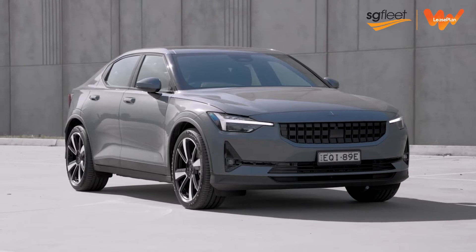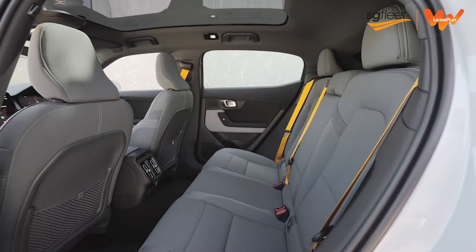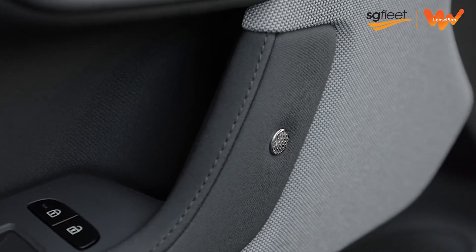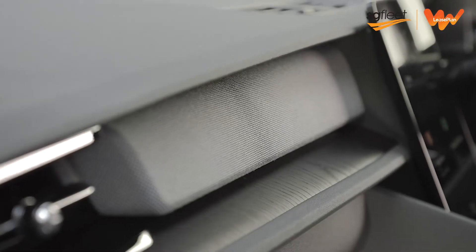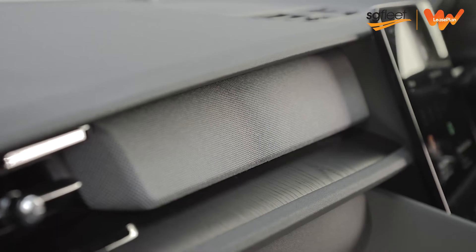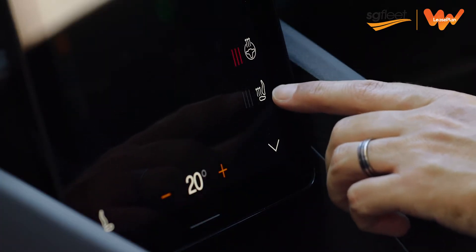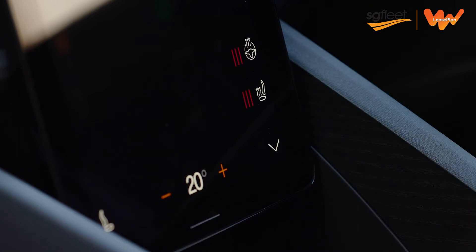Our particular test car has a number of optional extras, which Polestar conveniently tie together in a number of packages. First of all, it has the Plus Pack that brings a full-length sunroof, premium hardened card in the audio system, classy Weavtech interior trim with black ash panels, heated front and rear seats, steering wheel, and windscreen wiper nozzles. It also has a heat pump, which reduces the energy consumption, particularly in cold weather climates.